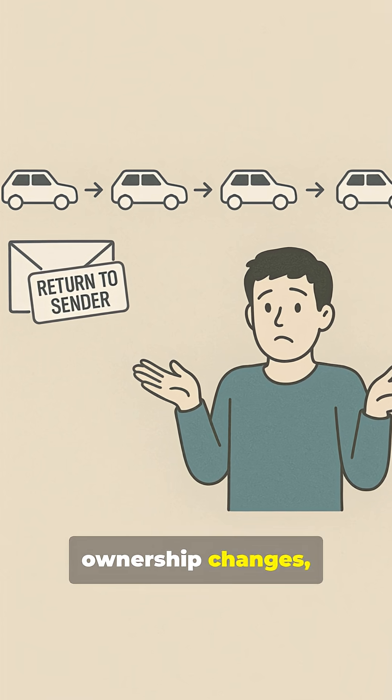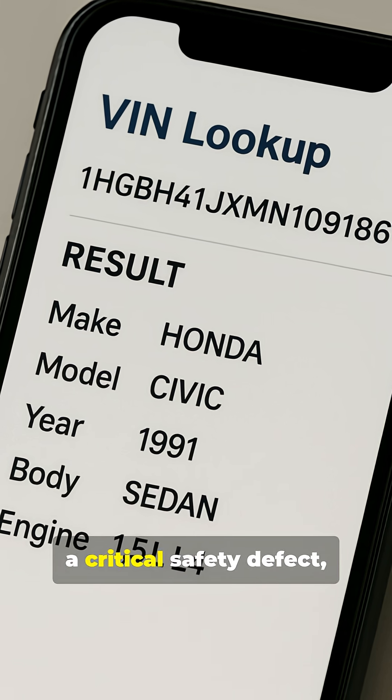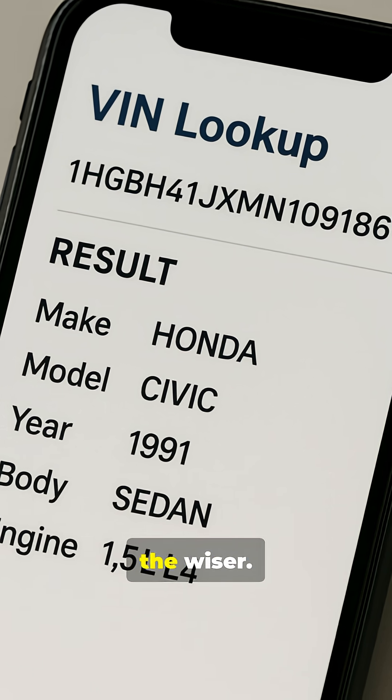Often it's due to ownership changes, out-of-date records, or simply owners never checking. Your car could have a critical safety defect, and you'd be none the wiser.